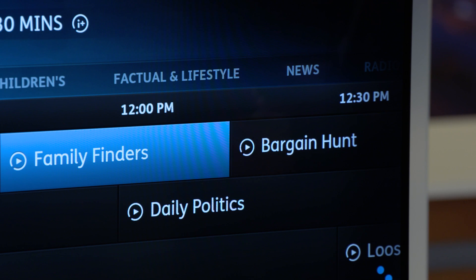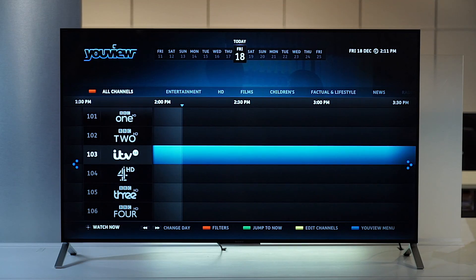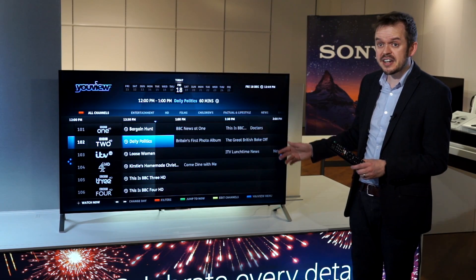Anything that has this symbol, which is most of the programs, will play back instantly. Or they can jump back to the current time by pressing the green button. They can also filter the guide to just show HD channels, children's programs, news channels and so on.